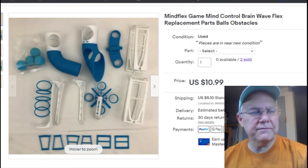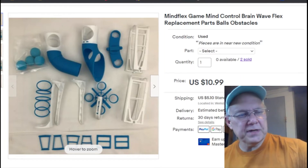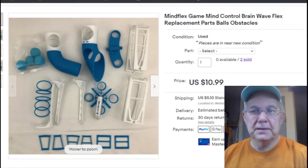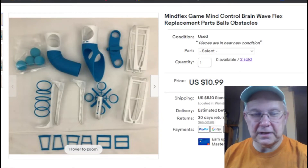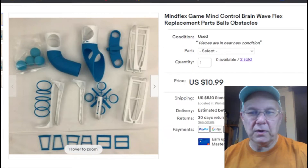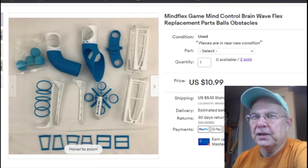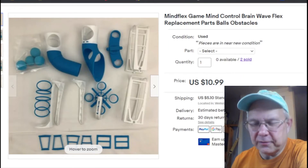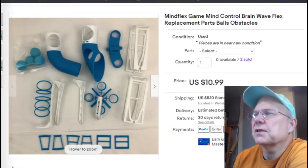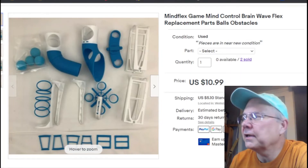Then again, I honestly haven't been thrifting in months and months. I still have tons of stuff. I've even managed to tell my wife no when she's wanted me to go to Goodwill with her — she goes for herself, not for eBay. Anyway, that one's done.